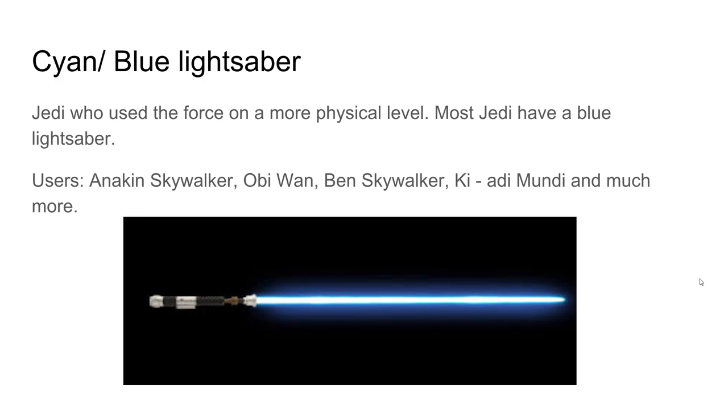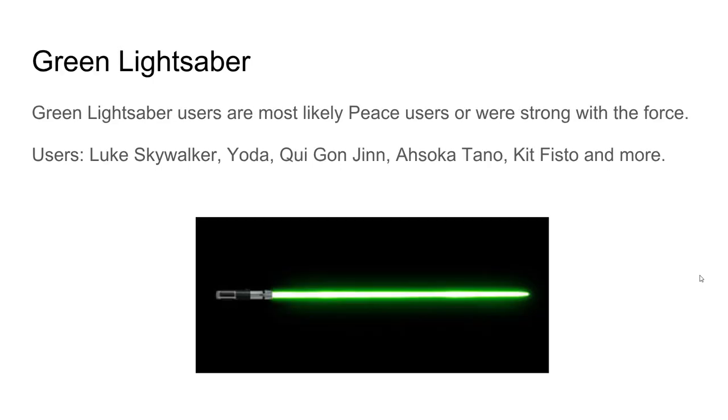The green lightsaber users are usually peace-oriented or particularly strong with the Force. Users include Luke Skywalker, Yoda, Qui-Gon Jinn, Ahsoka Tano, Kit Fisto, and more. This is probably my favorite group — I really like Yoda, Qui-Gon Jinn, and Ahsoka a lot.